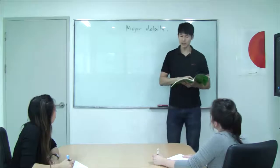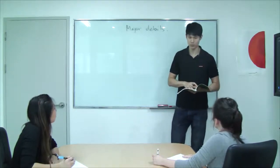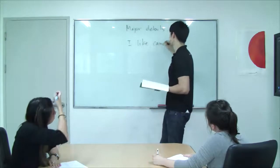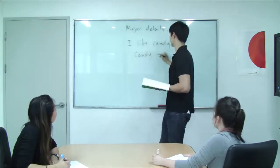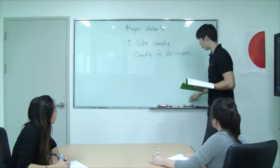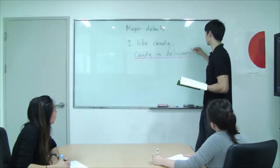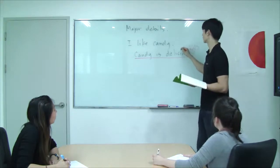A major detail is a sentence that shows why something is true. So for example, if I said, "I like candy" — "Candy is delicious" — what is my major detail? Candy is delicious. Very good. And why is this my major detail? Because it shows why "I like candy" is true.